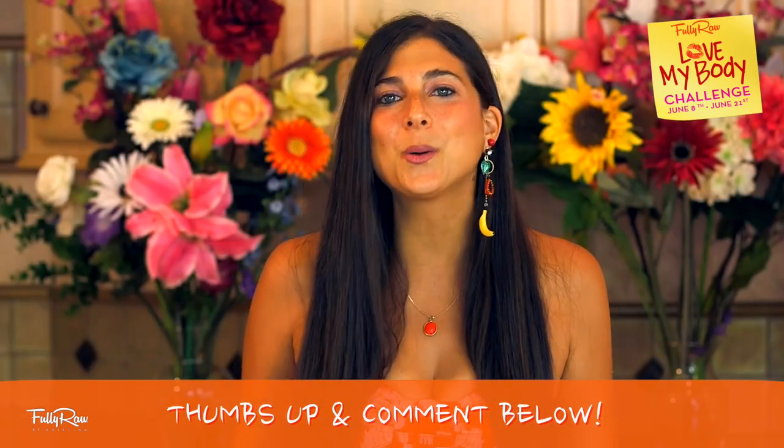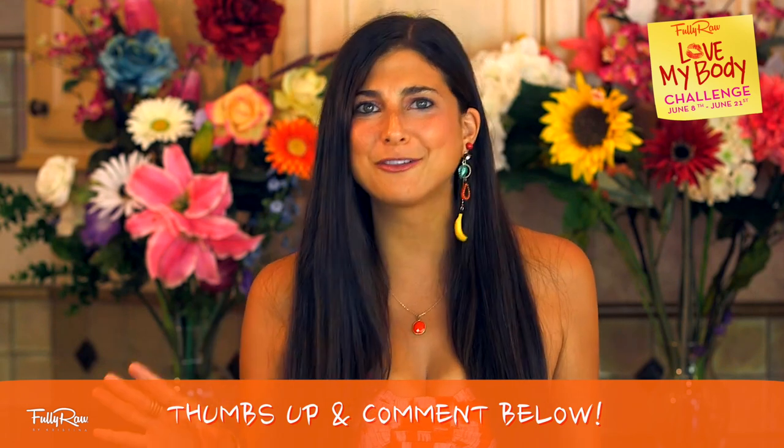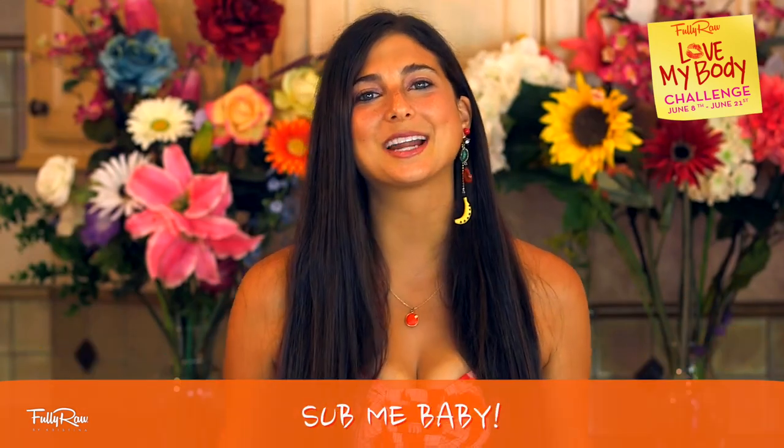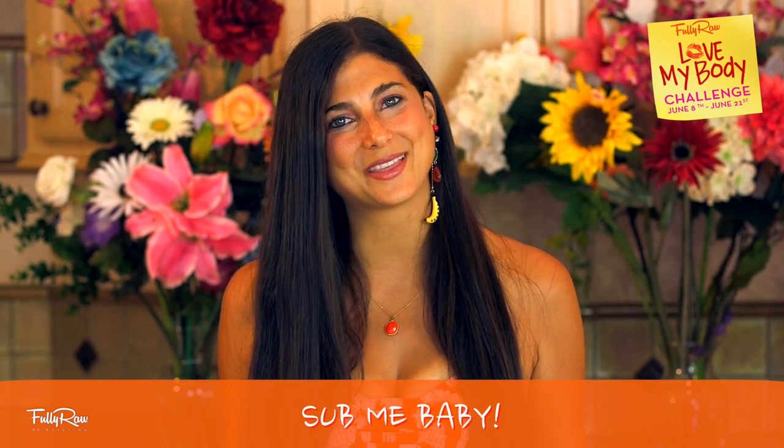Comment below and let me know what additions you would make or what your favorite fully raw ice cream is. If you guys want more tips, tricks, or recipes on how to go fully raw, please subscribe here to Fully Raw Christina as we have fun in the kitchen making delicious desserts together. If you want to follow me daily, you can also find me on Facebook, Pinterest, Instagram, and Twitter — all at Fully Raw Christina.